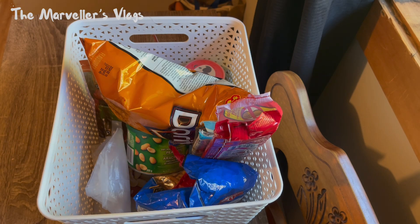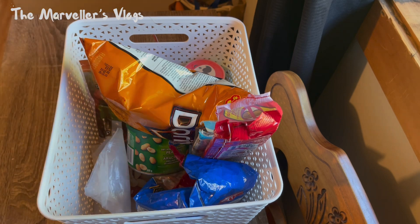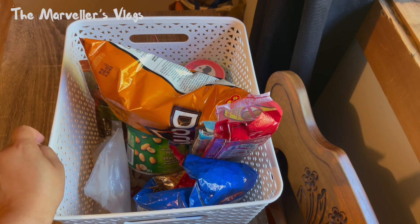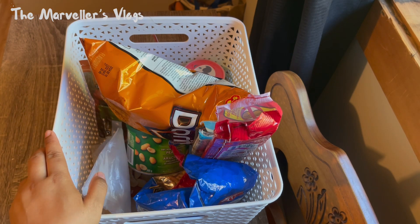Hi guys, so for today's vlog I'm going to show you what is inside this box. As you can see, they're all junk food, and I know everybody loves junk food sometimes, especially on movie night or when you want to relax. Every month I make sure I spend a little bit — like $20 — to refill this box.